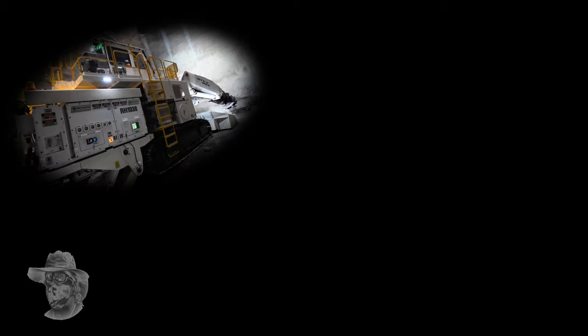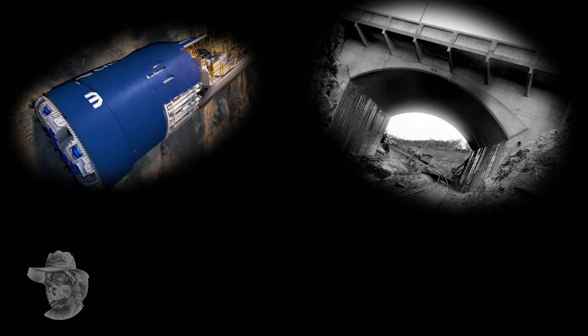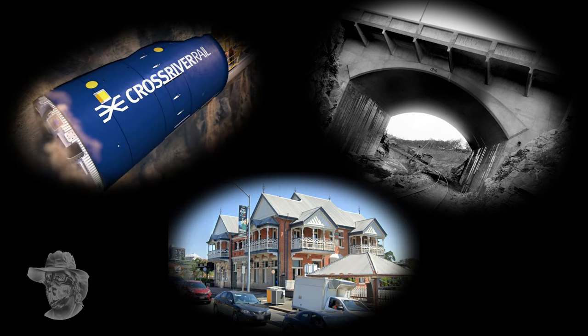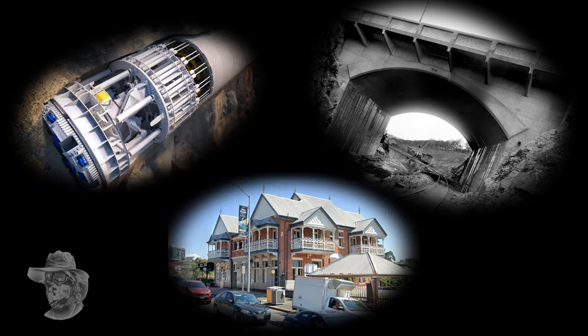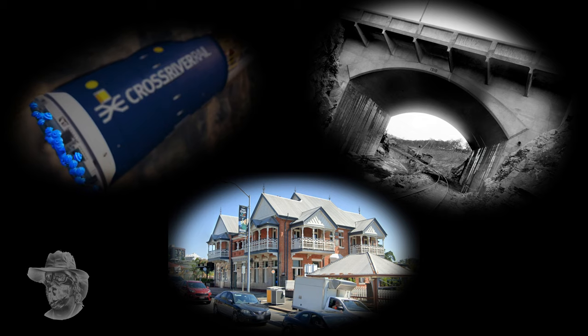Greetings and salutations GeoNerds! So what's this amazing new 5.4 billion dollar project digging holes under Brisbane, frankly underneath the area we're interested in? What's it got to do with this beautiful old bridge from the early 1900s and this beautiful old pub from the late 1800s? Well, believe it or not, they're connected. Hang around, let's find out together.